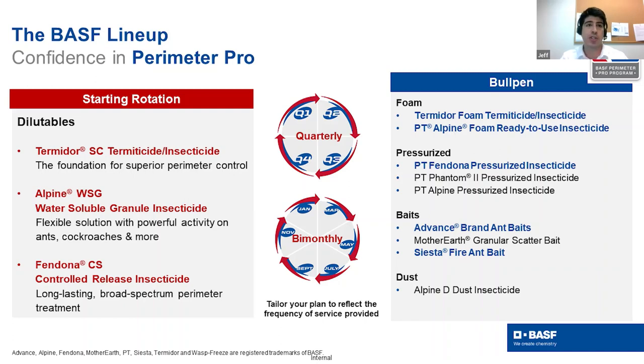Alpine WSG offers broad-spectrum indoor and outdoor coverage. It is a non-repellent product with horizontal transfer effect and a very flexible label, including application in food handling areas. The active ingredient is dinotefuran. Fendona CS is a control-released insecticide — a repellent product with long-lasting microcap technology, which also makes it non-irritating to the skin during application. It is a fantastic product for perimeter treatment and mosquito control, with active ingredient alpha-cypermethrin.